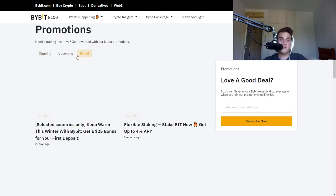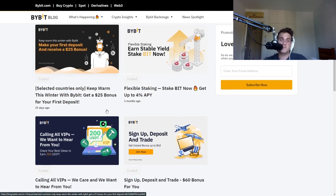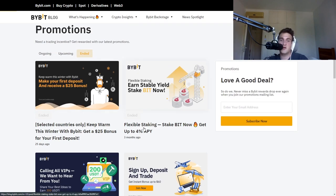If you didn't know, Bybit actually has a lot of bonuses, deposits, and different types of yields when you use their website. For example, a $25 bonus for your first deposit — you're potentially missing out on thousands of dollars by not using these promotions. This was just 25 days ago.